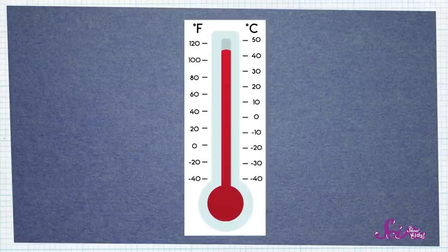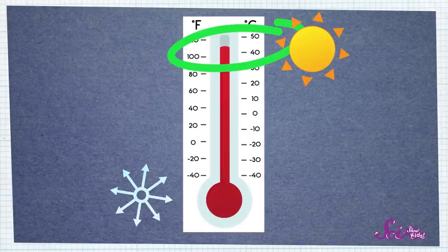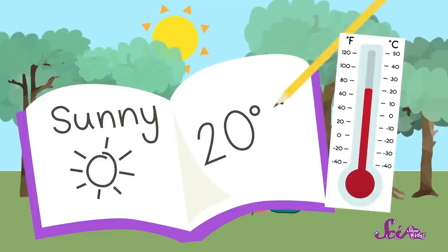It tells you what the temperature is outside — how hot or how cold it is. The higher the liquid is inside of the thermometer, the hotter it is outside. And the lower the liquid is, the colder it is outside. If you want to keep a weather journal like I do, then you might want to see if your family can get an outdoor thermometer to help you record the temperature. Then every day, you can look outside and write down what you see, or draw a picture. Next, look at the temperature on your thermometer and write down how hot or cold it is. Just look for the line on the thermometer that's closest to the top of the liquid — that's your temperature.